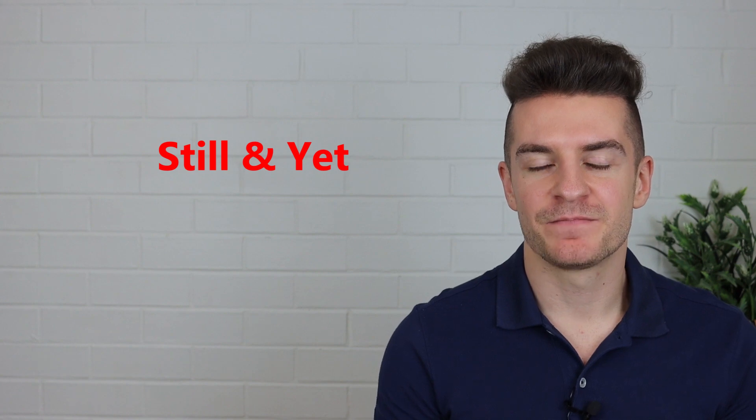What's up guys? My name is Shane and today we are talking about still and yet. These are two very common words in English, but many students learning English have problems with them. But don't worry, because by the end of the video you will understand how to use still and how to use yet. Make sure you watch until the very end because there will be a quiz to test your understanding. Okay, let's get started.